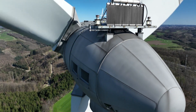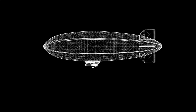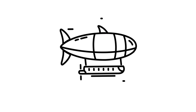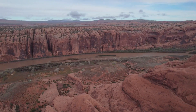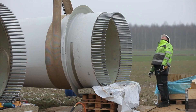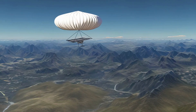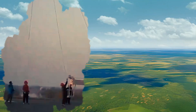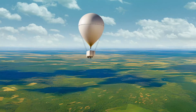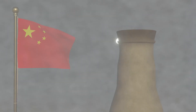Traditional wind farms require massive towers, deep foundations, and heavy construction equipment — and once built, they are locked in place. The S1500 breaks those constraints. Its airborne design means it can be relocated quickly, whether for seasonal winds, disaster response, or new projects. It can operate in deserts, on islands, in mining areas, or in regions too remote for traditional infrastructure. Imagine a post-disaster scenario where an earthquake knocks out local power: within hours, an S1500 could be deployed, floating above the rubble and supplying emergency electricity to hospitals, shelters, and communication systems.